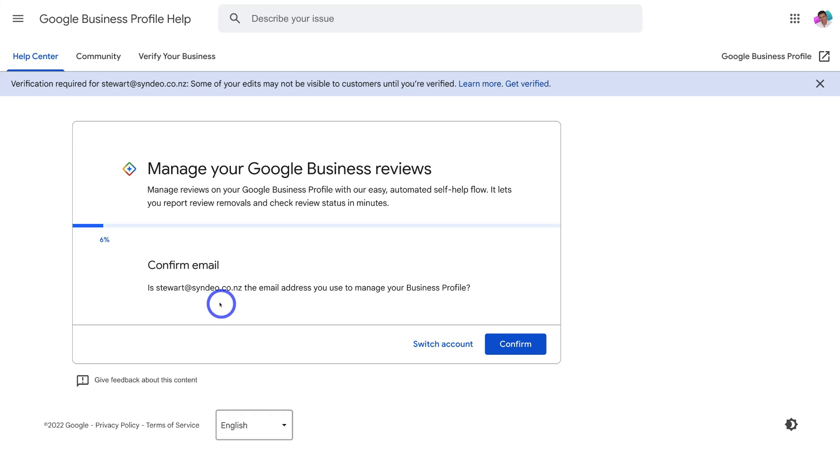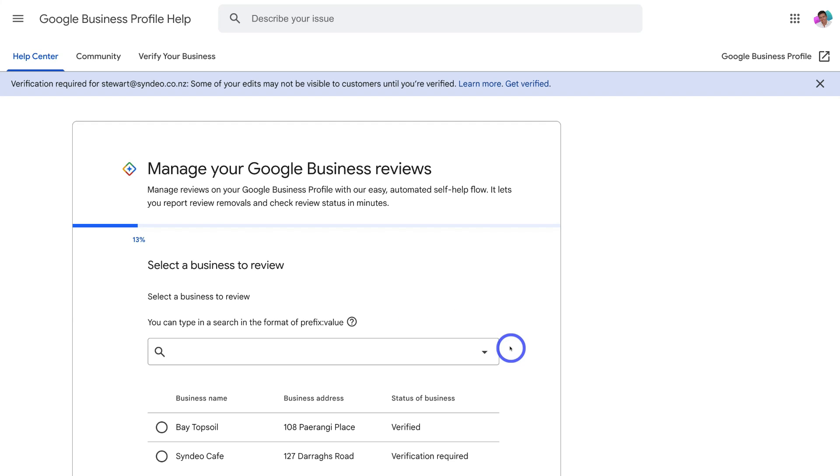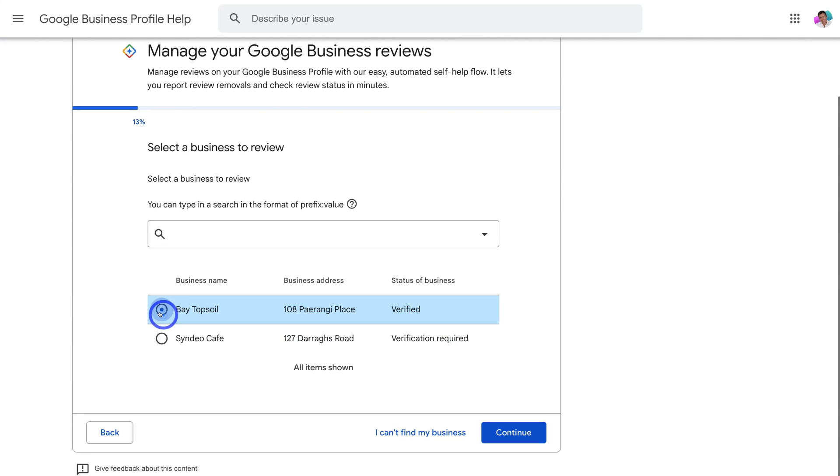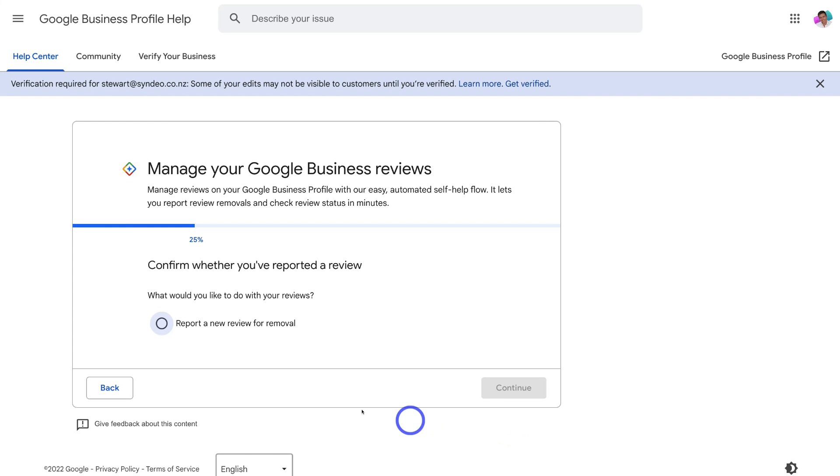Then navigate down to 'Request Review Removal.' Make sure you have the email address associated with your Google Business Profile listing, then come down and click 'Confirm.' Navigate down and locate the business name, select the business, and click 'Continue.' Then navigate up to 'Report a New Review for Removal' and click 'Continue.'